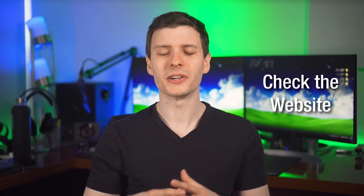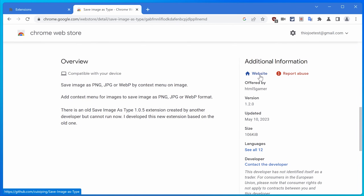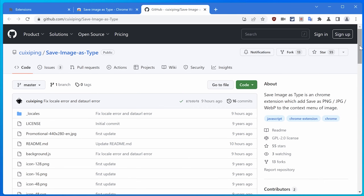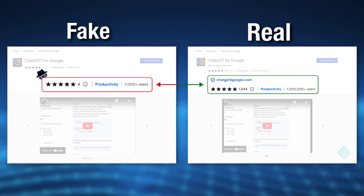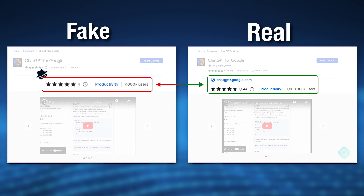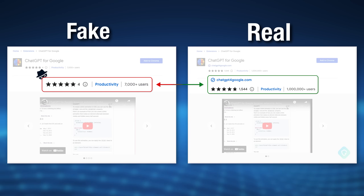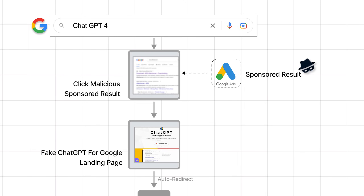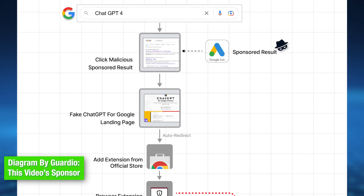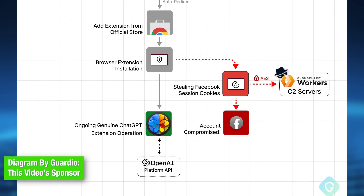Another thing to look out for is if the Chrome extension claims to be part of an open-source project or something popular — make sure you look at the linked website and verify it is actually associated with that project, and that the website links back to that specific extension. With the fake ChatGPT extensions, they pretended to be part of a popular legitimate open-source Chrome extension, but weren't actually associated with it. You'd have had to visit the actual GitHub page to confirm. These fake extensions were actually being advertised on Google search sponsored results and Facebook ads.